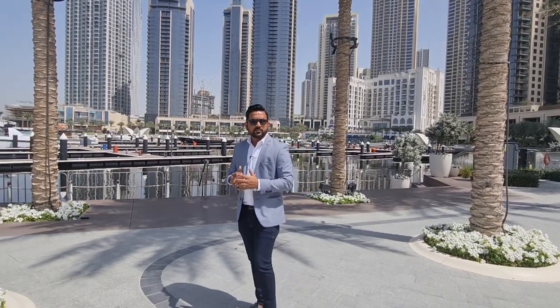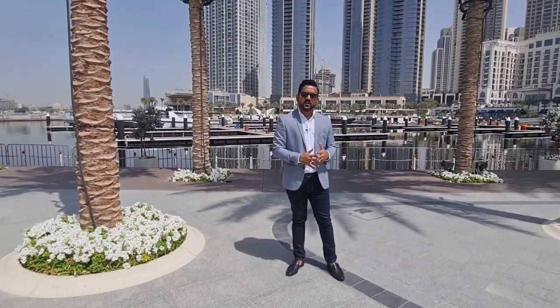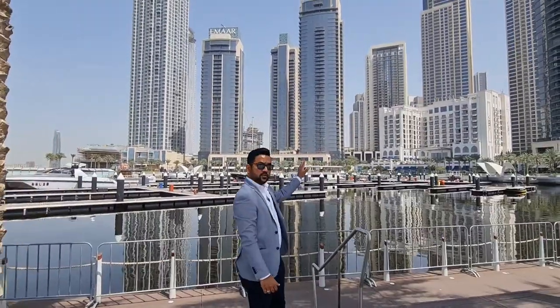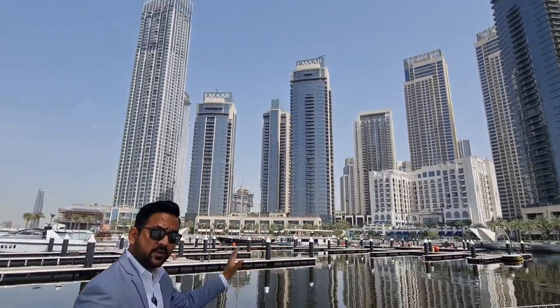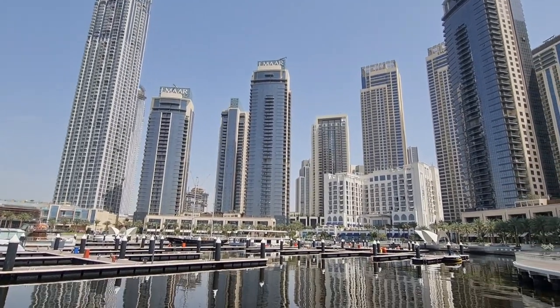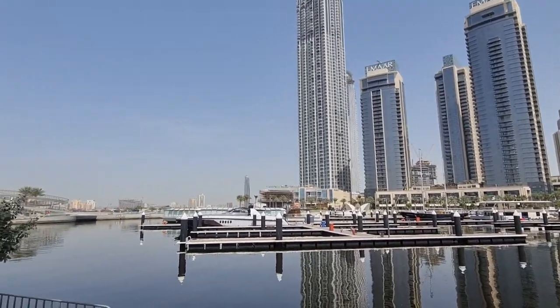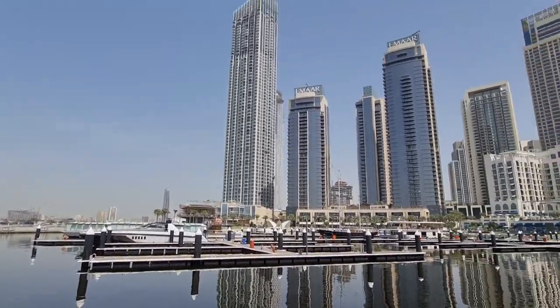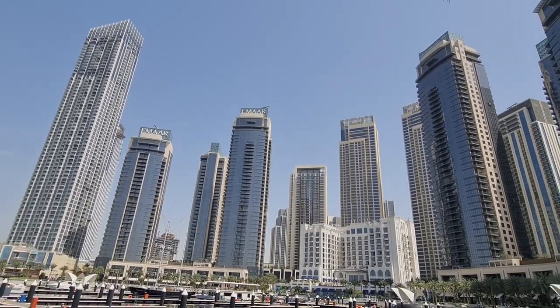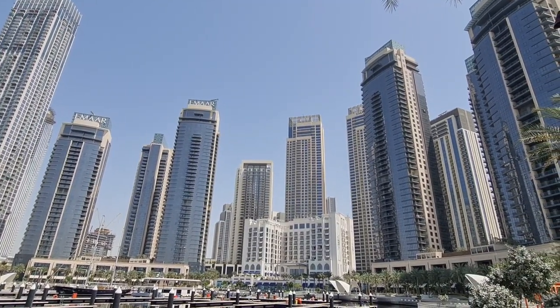Dubai Creek Harbor is a very excellently placed community with respect to Downtown Dubai, Dubai Mall, Dubai International Airport, Deira, Bur Dubai, Jumeirah, and all the places in Dubai. As you can see right behind me, that is Vida Creek Hotel which is already an established and working hotel. Then you have a creek marina of 200 berths already existing, lots of buildings under construction — there's Grand, there is Address Harbour Point — and already around 10 to 12 buildings have been handed over in Dubai Creek Harbor.